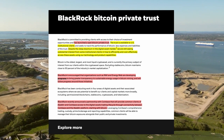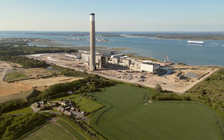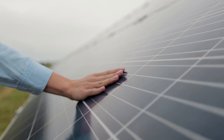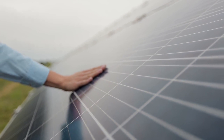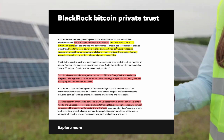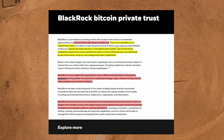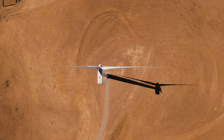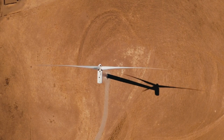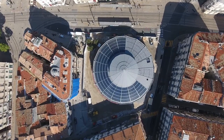RMI and Energy Web received a shout-out from BlackRock, and if BlackRock gets involved with Energy Web Token, it could be very significant. BlackRock recently announced a partnership with Coinbase that will provide common clients of Aladdin and Coinbase access to digital asset trading through connectivity between Coinbase and the Aladdin platform, starting with Bitcoin. Aladdin is one of the biggest investment decision-making software platforms globally, and its entry into crypto could have a big long-term influence.